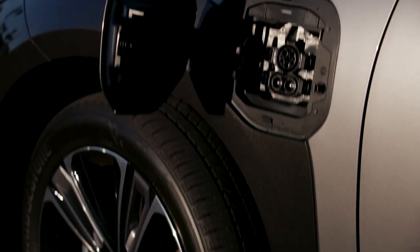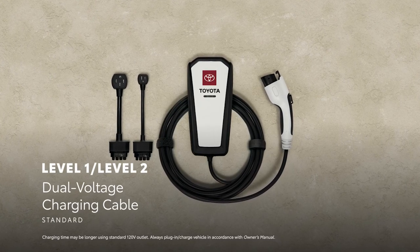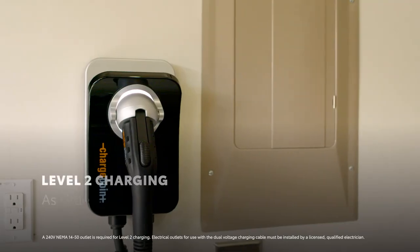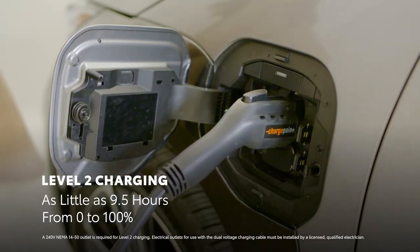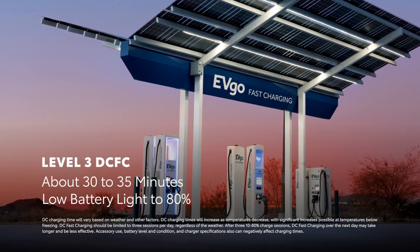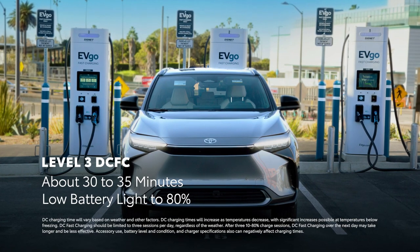When it's time to recharge, BZ4X offers plenty of options. Simply plug the included dual-voltage charging cable into a conventional 120-volt household outlet for Level 1 charging, or a 240-volt outlet for faster Level 2 charging, bringing the battery from low battery light to 100% in roughly 9.5 hours. Furthermore, BZ4X is also compatible with Level 3 DC fast charging, which can replenish the battery to 80% in roughly 35 minutes under ideal conditions.